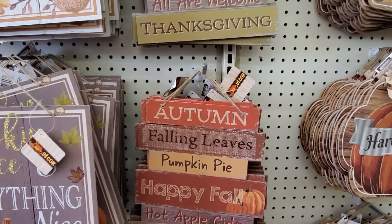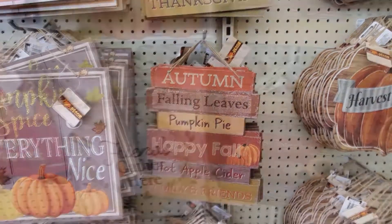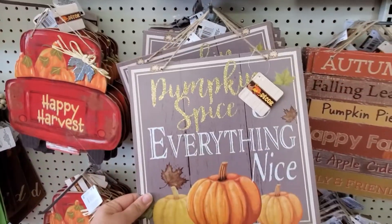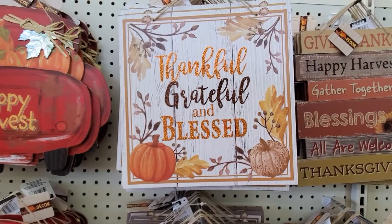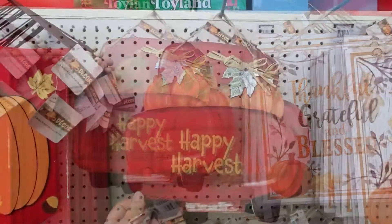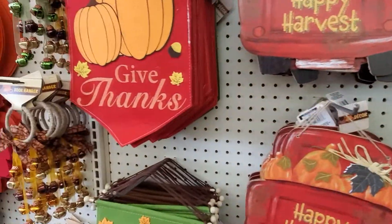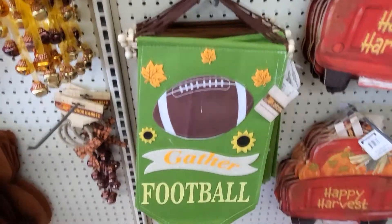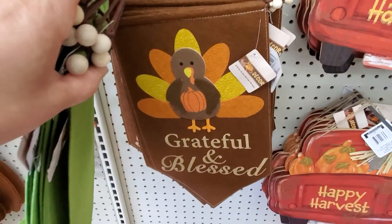Thankful, grateful, and blessed. Autumn, falling leaves, pumpkin pie. Happy fall. Hot apple cider. Family and friends. Friends gather here. Pumpkin spice, everything nice. Thanks, thankful, and blessed. Happy harvest. Give thanks. Gather football. Grateful and blessed.